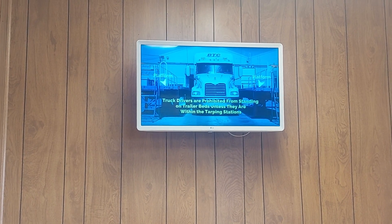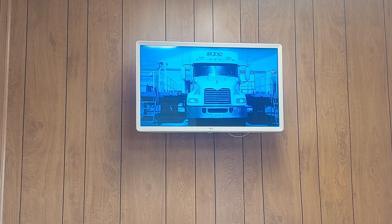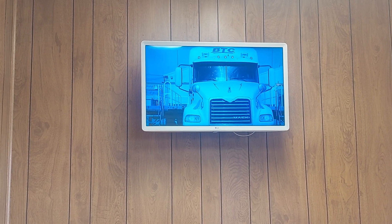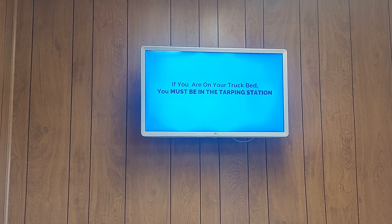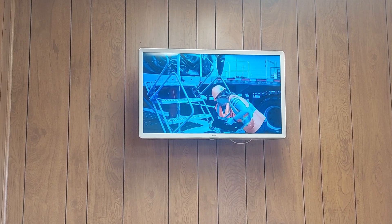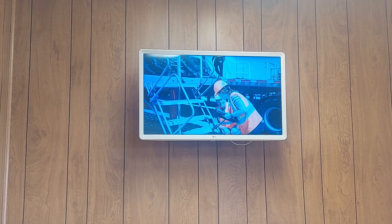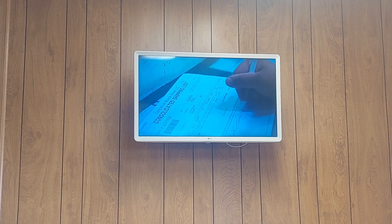Truck drivers are prohibited from standing on the trailer beds unless they are within the tarping stations. This includes when you are strapping, tarping, placing felt protectors, or any other activity that requires you to be on the truck bed. If you are on the truck bed, you must be at the tarping station. Ladders must be inspected before use. Never climb a ladder if you notice damage or the ladder is broken or bent. If you notice damage to a ladder, please contact a Constellium supervisor immediately. If there is no damage to the coil, go to the dock shack and sign the bill of lading.